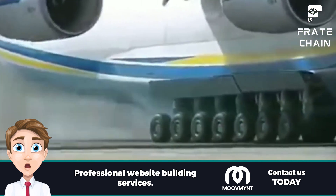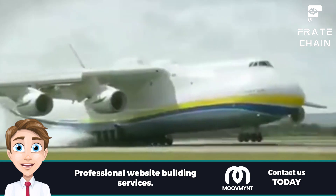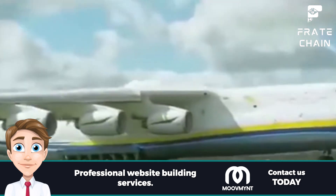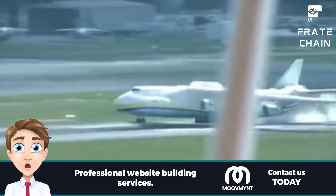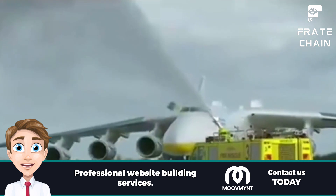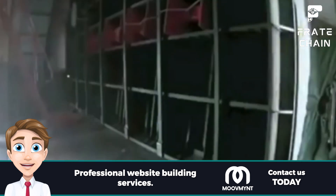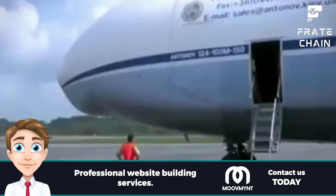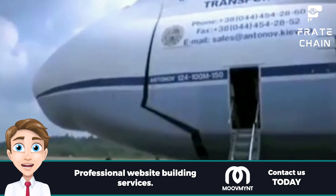Cargo planes come in all shapes and sizes, but the world's largest cargo plane is the Antonov AN-225, which can carry up to 250 tons of cargo. Cargo aircraft are essential for transporting goods over long distances, featuring a variety of safety, efficiency, and convenience features that make them the ideal choice for transporting cargo quickly and safely. So next time you need to send a shipment, consider the power of cargo planes.